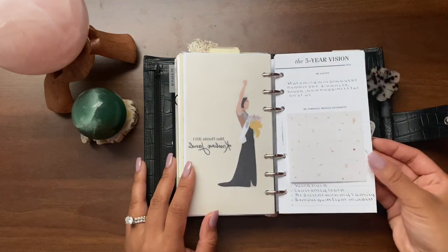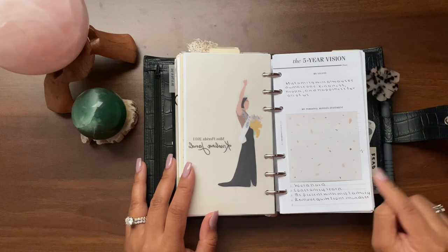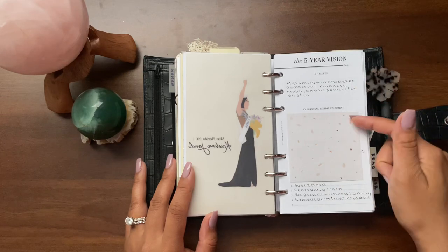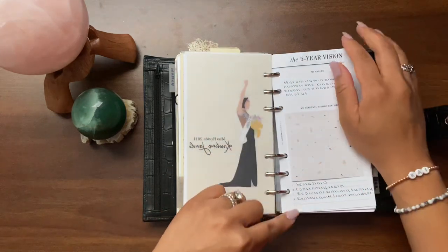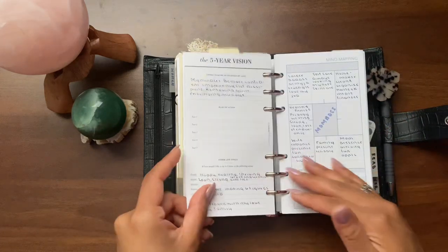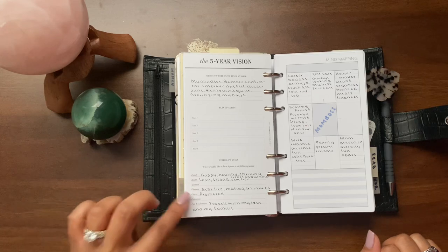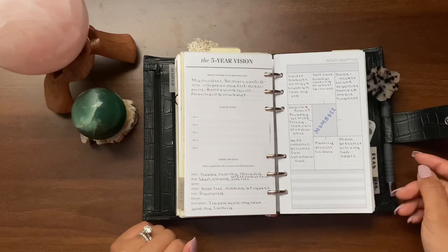I got this five-year vision insert from Crossbow Printables — I believe it's a freebie on her website. It's like creating a vision or goals for five years: values, a personal mission statement, my big audacious goal, action steps to reach my goal, and other life goals covering family, health, spiritual, finances, career, education, and fun and adventure. I also have a mind mapping insert from Peanuts Planner Co — as I'm entering this new phase as a working mom, I put 'mom boss' in the center and mapped out all the things that make me a mom boss.